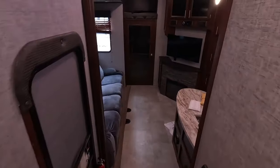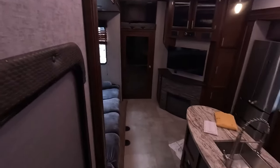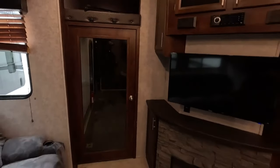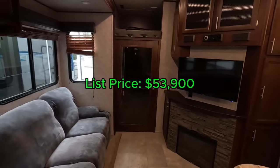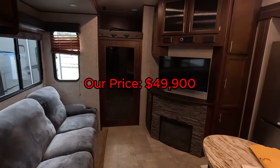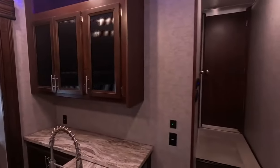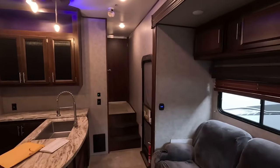Overall, folks, I think this Vengeance is an excellent toy hauler. It's got plenty of space for everyone to enjoy, not to mention the monstrous garage in the very back. You might be wondering how much a unit like that costs. The typical listing price is about $53,900, but our price is $49,900. So if you like this Vengeance and everything it has to offer and think it's the perfect fifth wheel for you and your family, please give a salesperson a call at 706-965-7929.